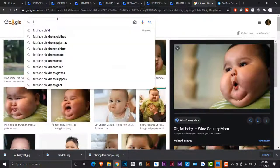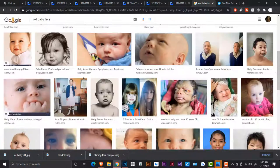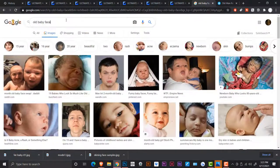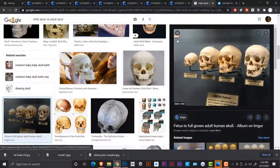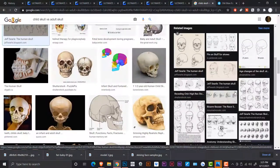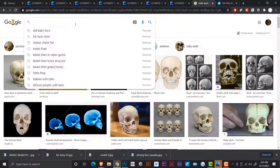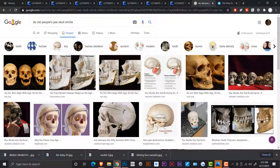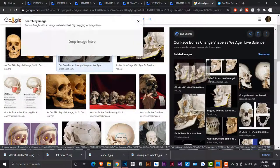Whenever I'm looking at an old person's face now, I can see all these fat pads — the shriveled fat pads — and my mind just divides them. Because of this exercise, I can translate what I'm doing here into the real world and look at an old person's face. And that'll be a future video.